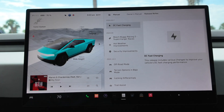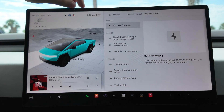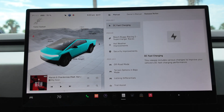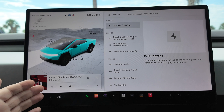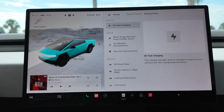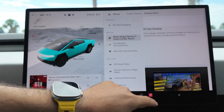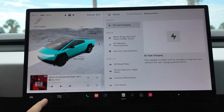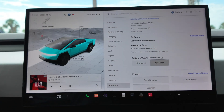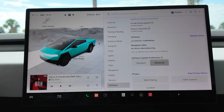Right before we shot this video, we actually just received 2024.20.6 the day before — didn't even need to do a video on that, as it simply had the traditional bug fix release. Waiting for this .7 release actually gives us something new. Let's take a look at the full build number: 2024.20.7 DC 8F 9F A8 B4 EA.